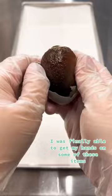Absolutely, you got it! Here's part two. Once I finally freeze-dried a few different delicacies, I was finally able to get my hands on some of these items. I've been looking for century eggs everywhere — finally got some.